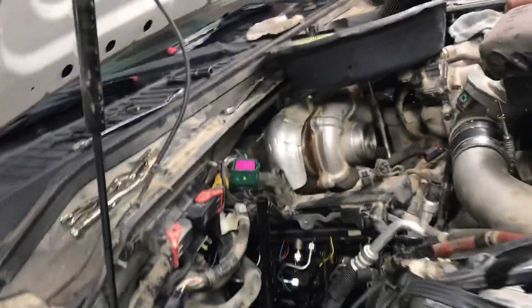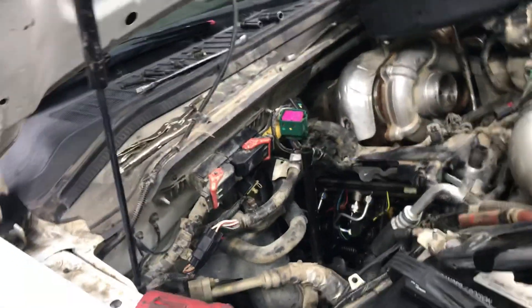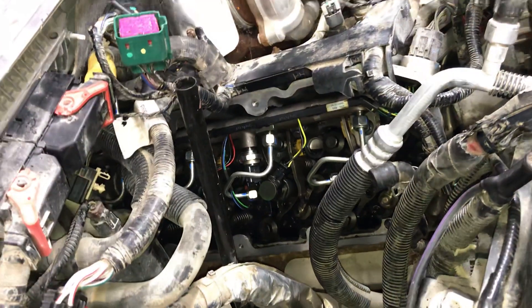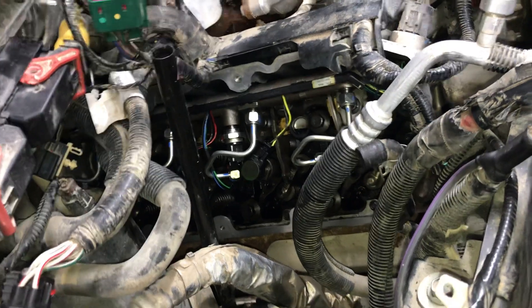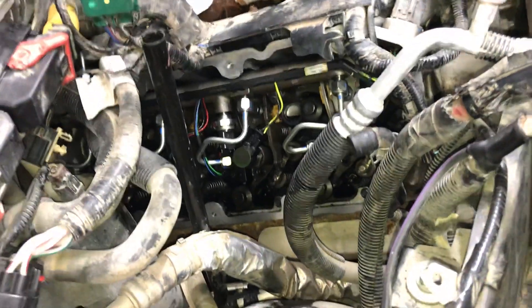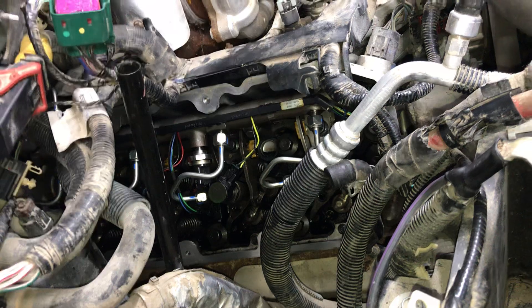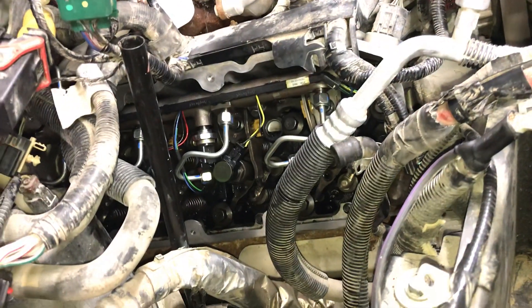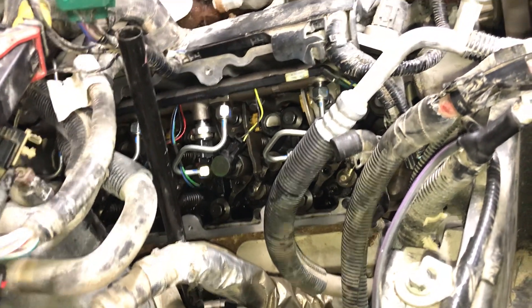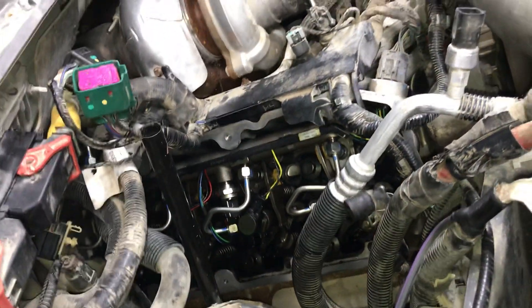The broken exhaust manifold bolts could actually benefit this truck in the long run — it would allow fresh lifters to be put in and the heads to come off, and studs to go in. The exhaust manifold bolts are broken flush with the manifold, so there's a good chance — I'm calling it — we don't have to go cab-off. Just pull the manifolds, refresh the bolts. There's a whole story about 6.4 exhaust manifold bolt torque settings from the factory versus now — there's a discrepancy — I'll probably make a video on that.